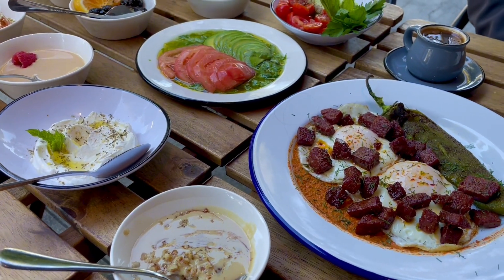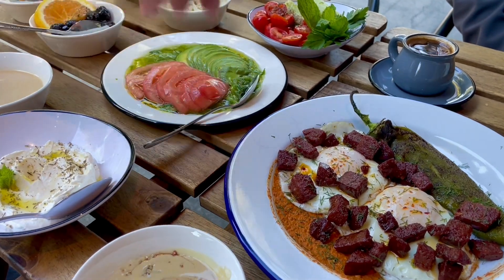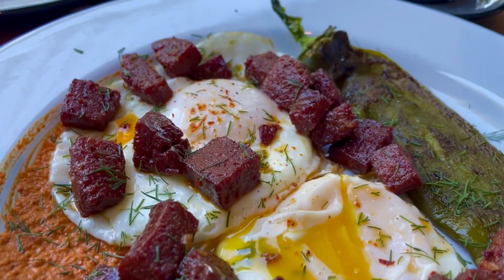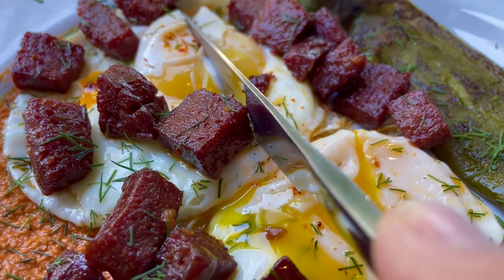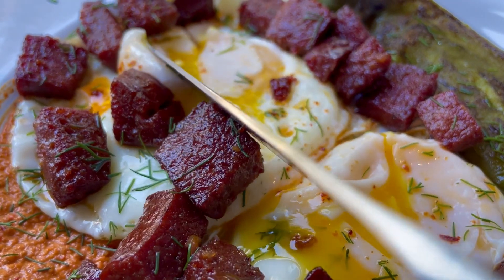It comes with Turkish sausage, salad topped with tomato and avocado, feta cheese, olives, muhammara — which is a red pepper dip — tahini drizzled with pomegranate molasses, and pepper and eggs.